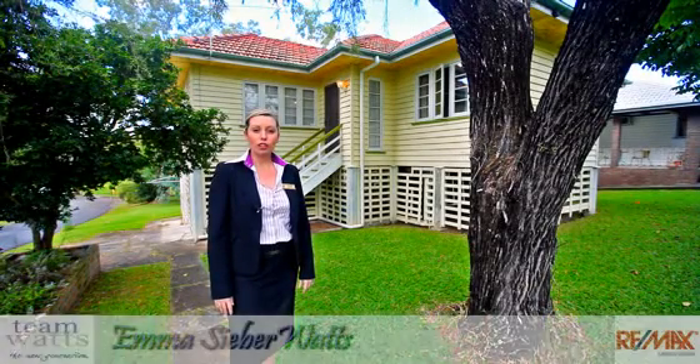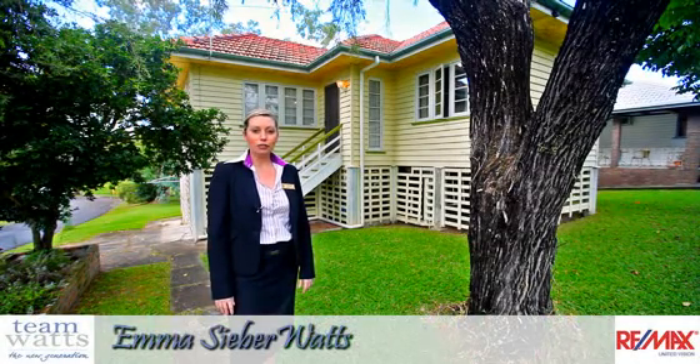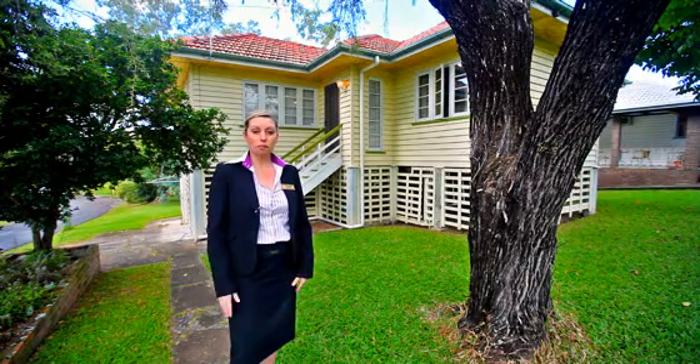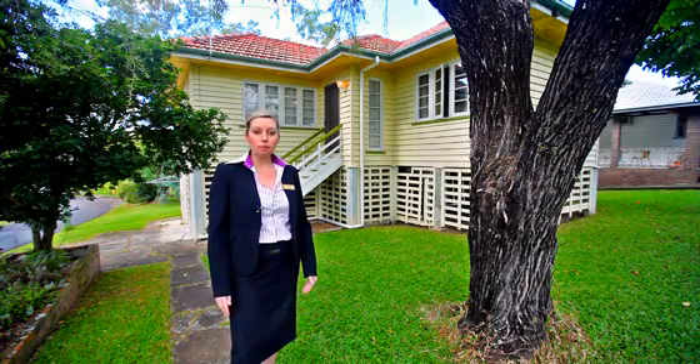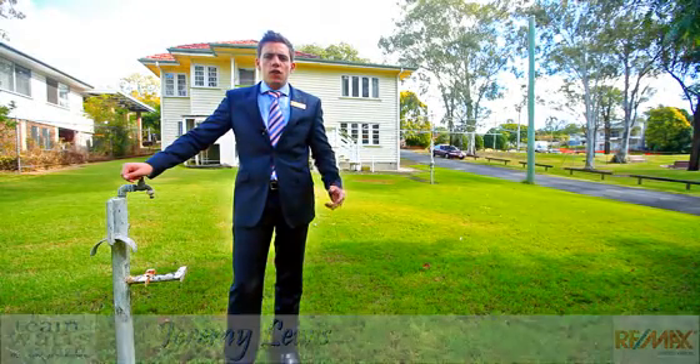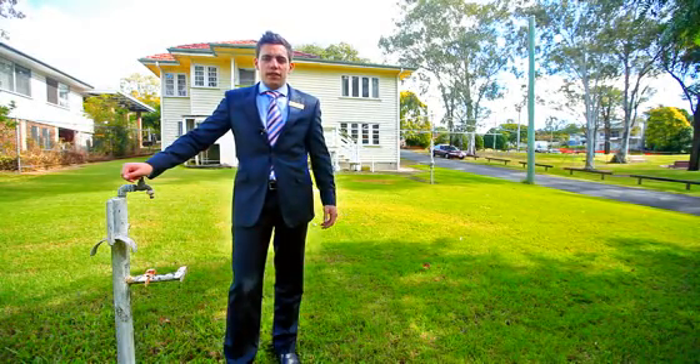Welcome to 64 Canopus Street, Cooparoo. This 804 square metre block backing onto Eric's Civil Park and opposite a playground park is in a prime position and a well sought after location. So if you're looking for a large block for your dream home, a renovation or a split block, get in quick to secure this opportunity.